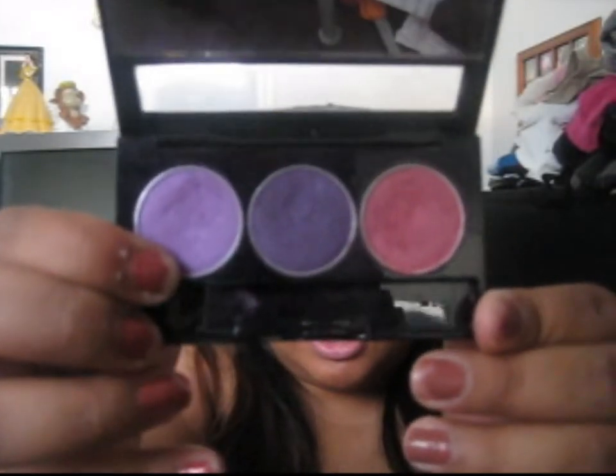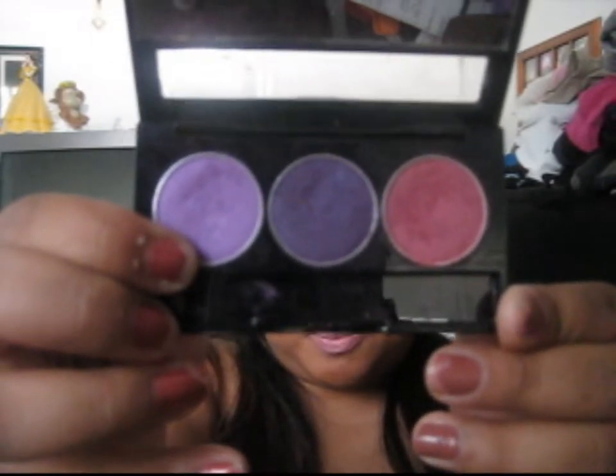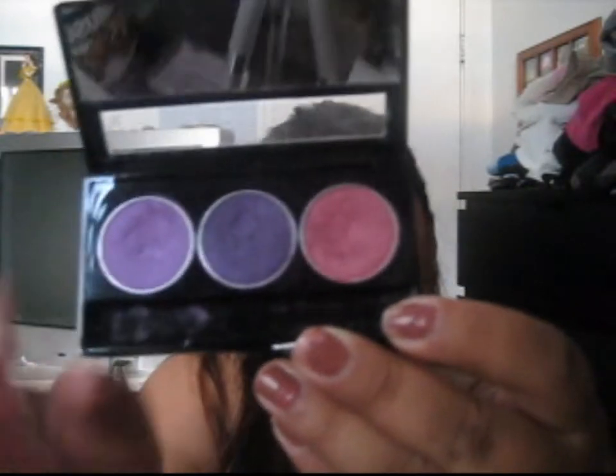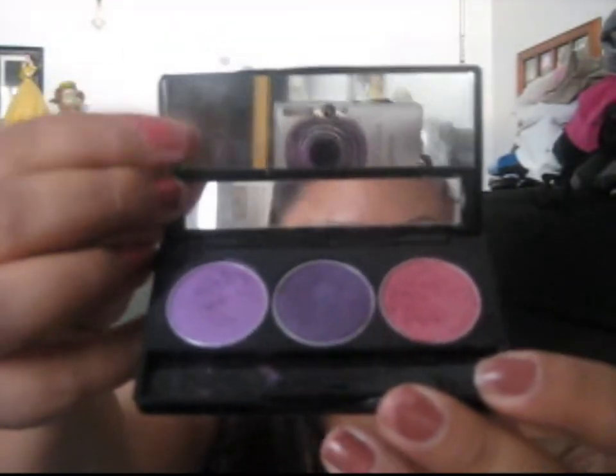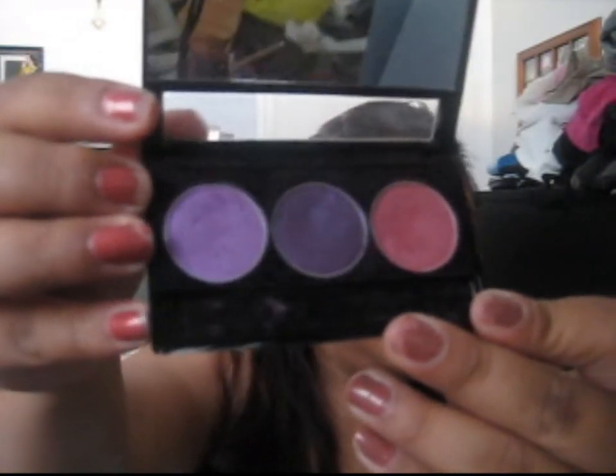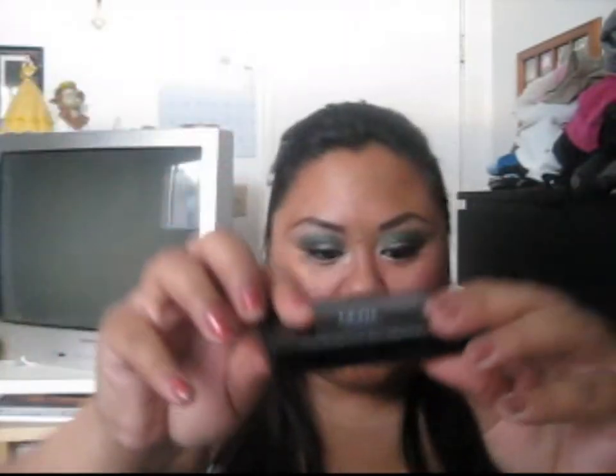Another item is their Trio. This one is number 06 — purple, de-purple, and prune. It comes with a little mirror. I'd say that these are about $7 as well.